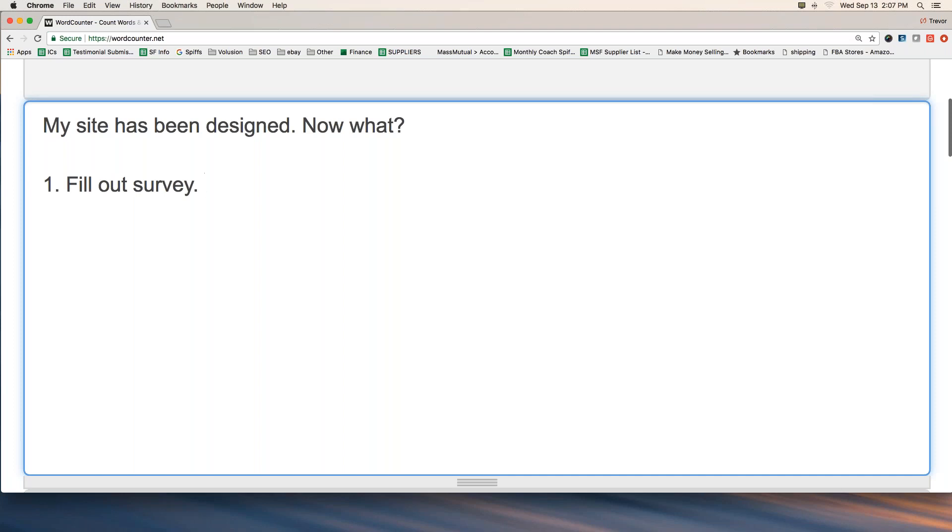You'll also want to talk to your coach about any changes you feel need to be made on the website. So number one: review the website — look at it, click around on it, you should have the link for it. And number two: fill out the survey. So let's have you start that way.